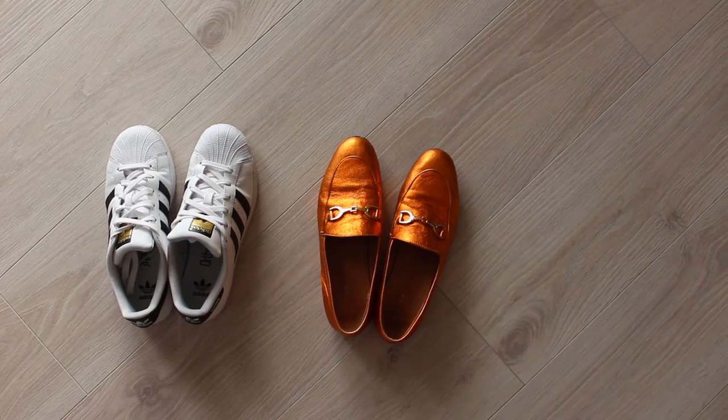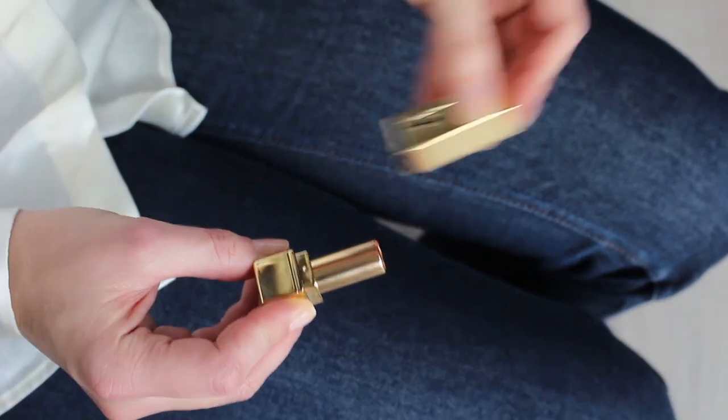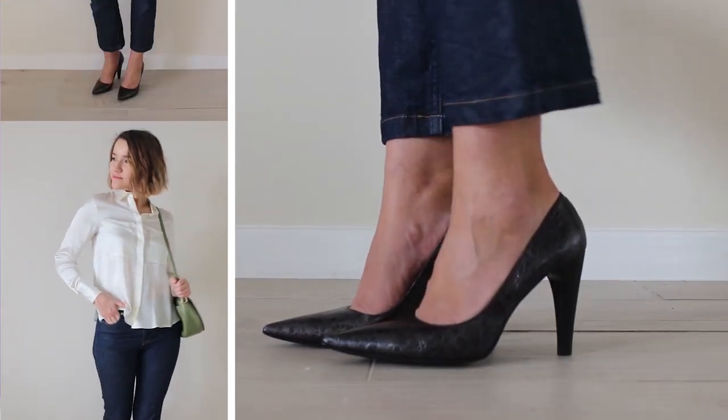And by adding pumps instead of loafers, a classic handbag on the chain, and a touch of vibrant red lipstick, your look will immediately get this very feminine vibe and you are ready for a date.